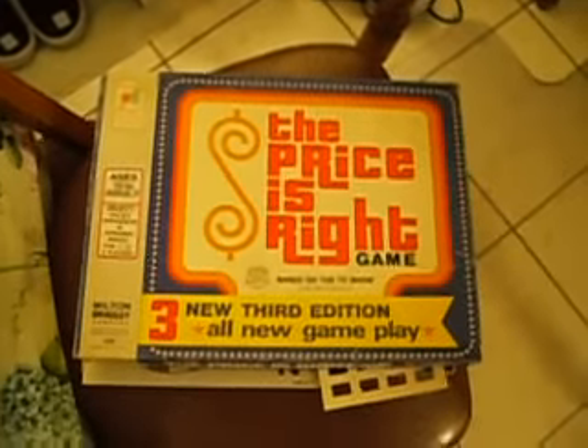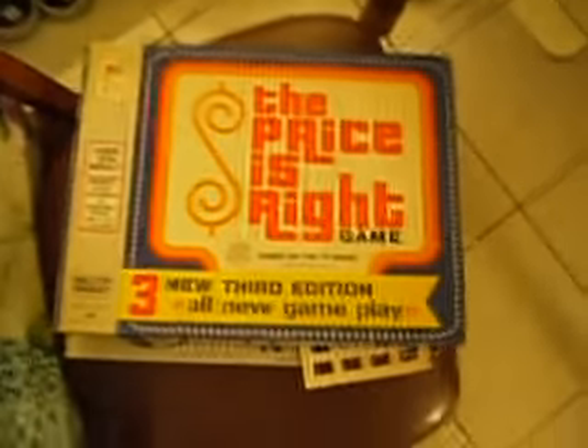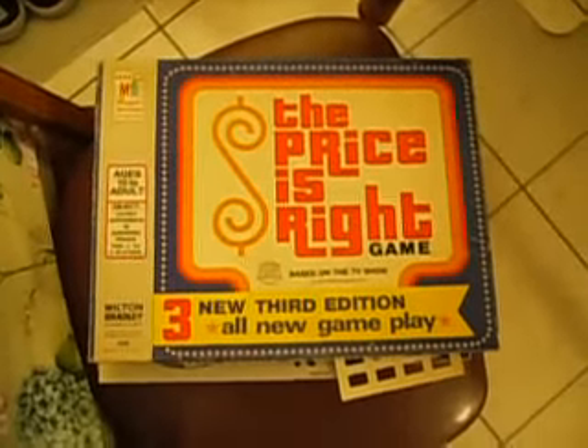Just wanted to show you all that — I got it. Germany1999, thanks for watching. I got a very rare Price is Right board game, probably the rarest ever made. Until then, see you next time. Bye-bye.